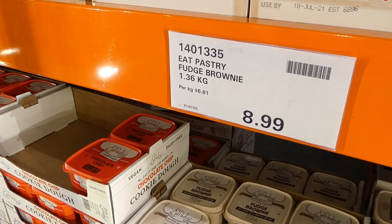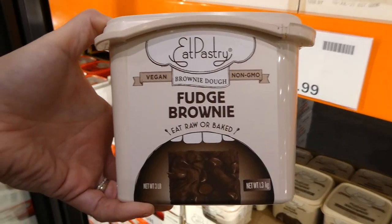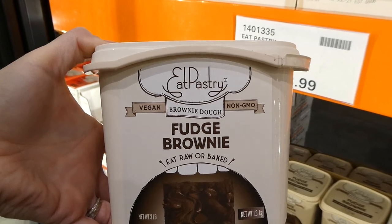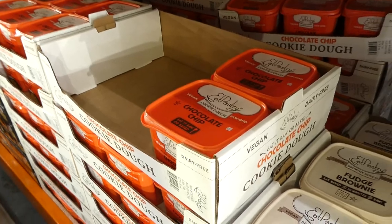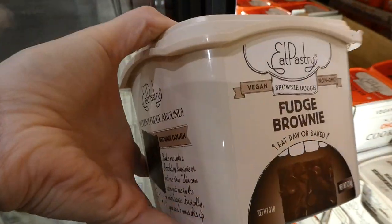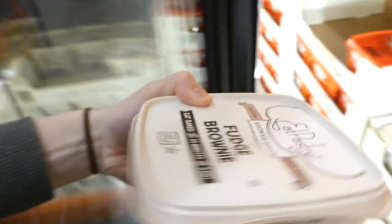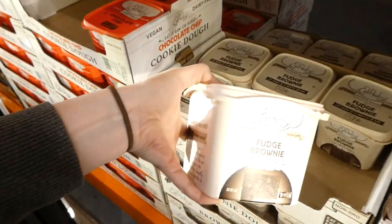This is a new product at Costco — Eat Pastry French Bounty. You get 1.36 kilos or 3 pounds total. It's vegan, non-GMO, and you can eat it raw or bake it. They also have a chocolate chip one for $9. You can eat them without baking or pop them in the oven for 30 minutes. They have a birthday cake one but it's not at our Costco yet.